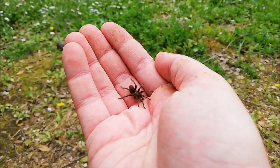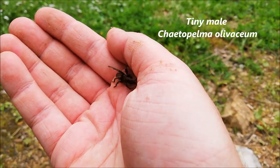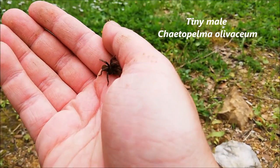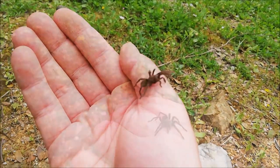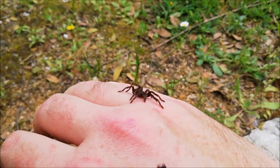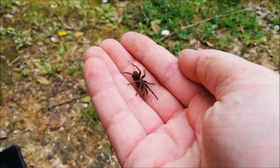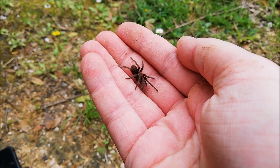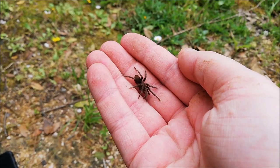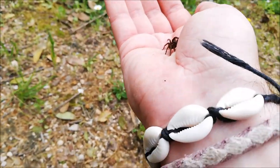Here we just flipped a juvenile tarantula, Chaetopelma olivaceum — a very common tarantula species in Lebanon. This one is a tiny baby and it's a male; you can see the tiny hooks on the front legs, which are used to grab females during mating. These guys get active at night hunting for insects of different kinds. During the day they hide under rocks in their burrows.